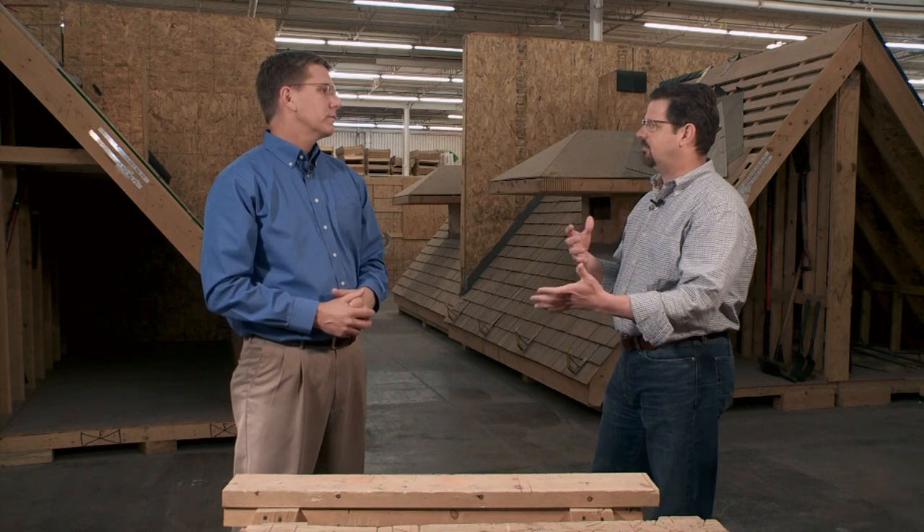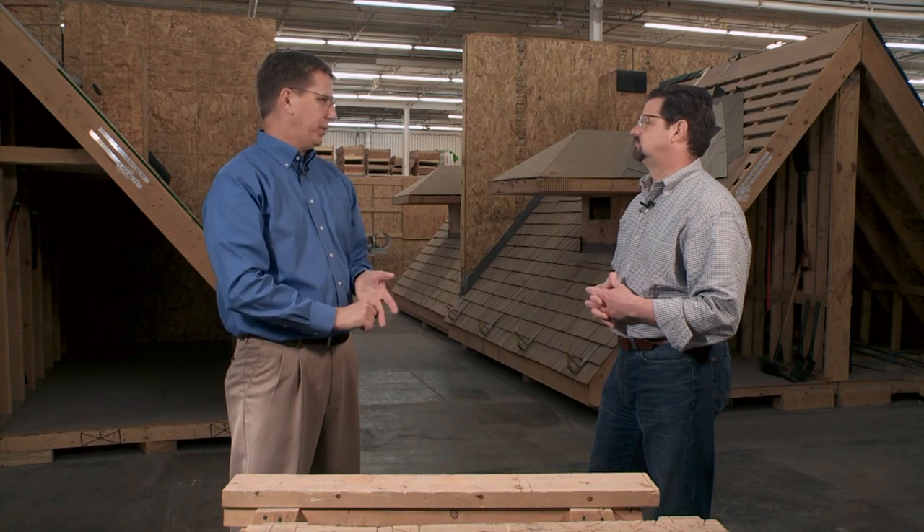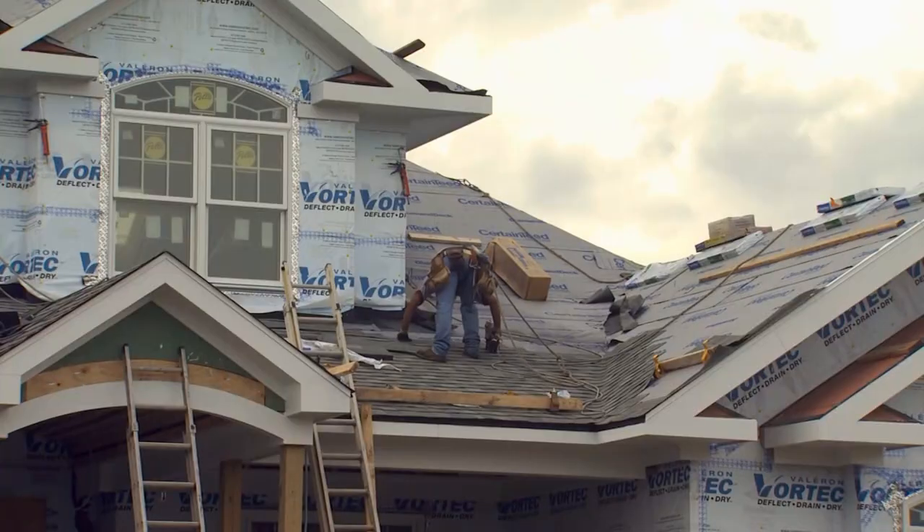Once the selection is made and you've made your decision to move forward, if you've found a quality contractor — somebody that you're confident and comfortable with and able to communicate with — you're going to choose a shingle, a color, and a style. Be able to have those conversations with them about the different options.